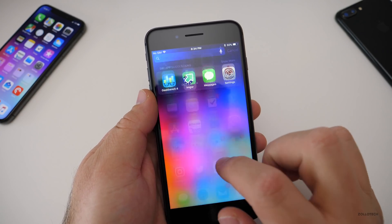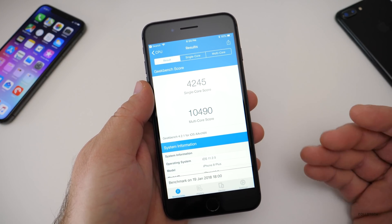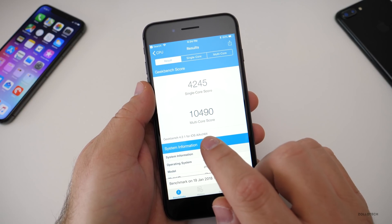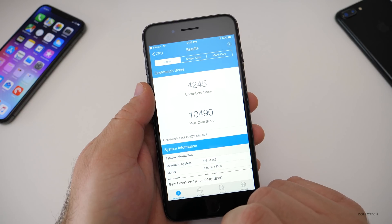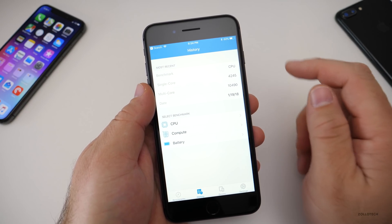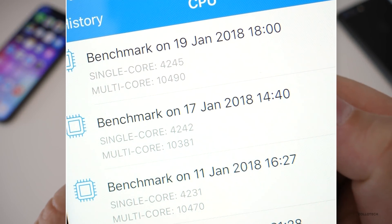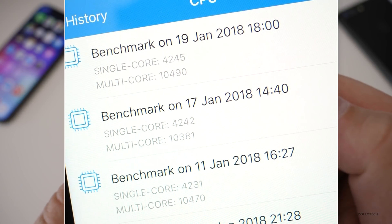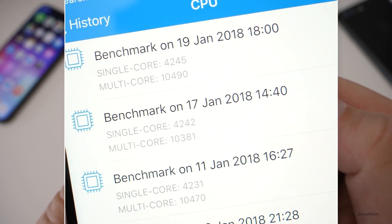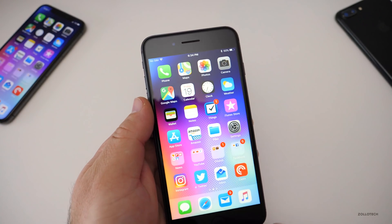I did run a Geekbench on this, like I do on all the others. It came in at the expected 10,000 range — specifically 10,490 for the multi-core score and 4,245 for the single core. Looking at the CPU history, you can see we've gone up a little — not too much on single core, but up a hundred points or more on multi-core. So it's running well.